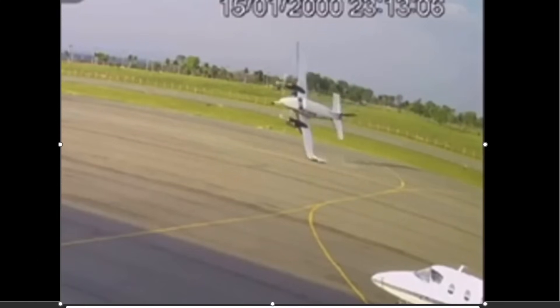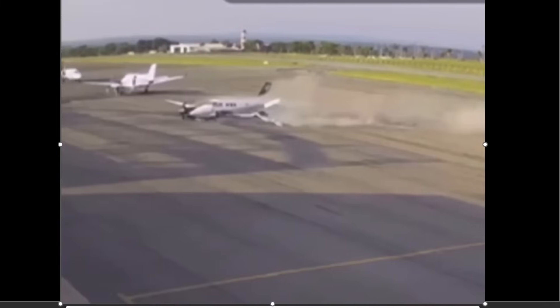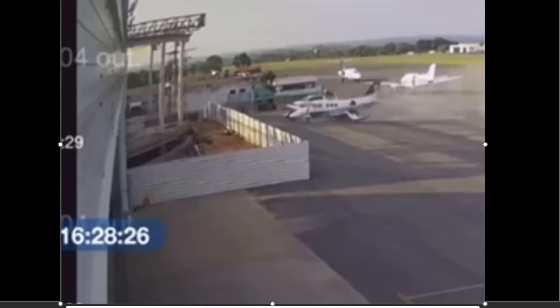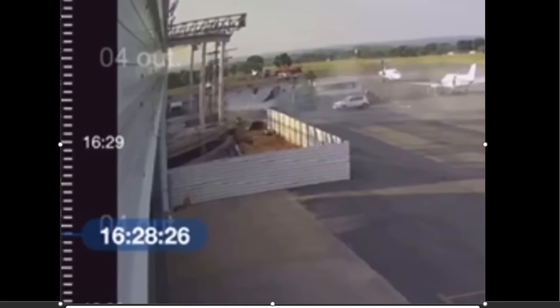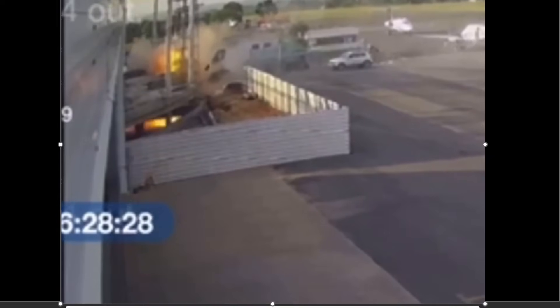Looking at the hard angle, I don't know if you guys think it's just maybe an engine failure on that left engine. But there were two passengers in the back and they got out somehow — they survived.